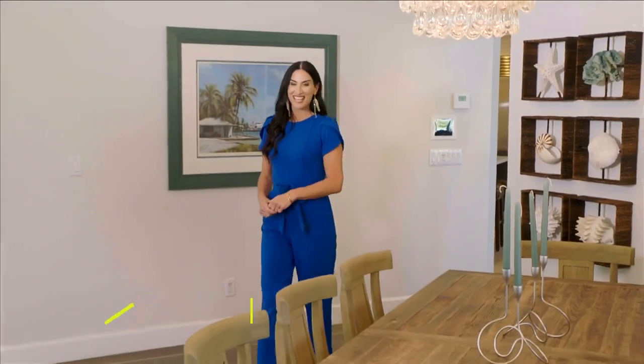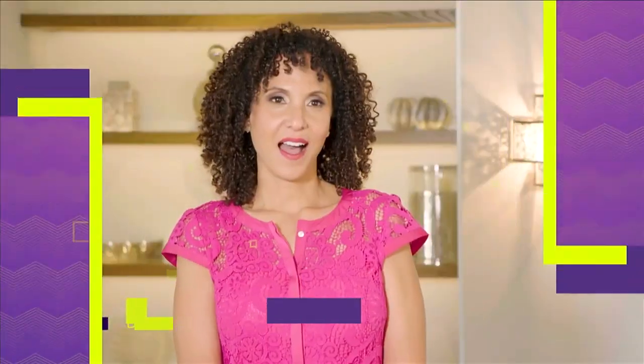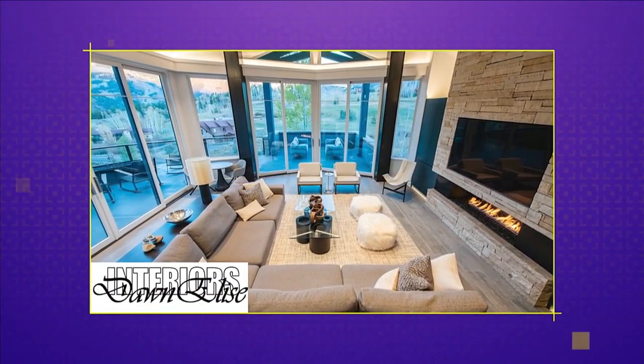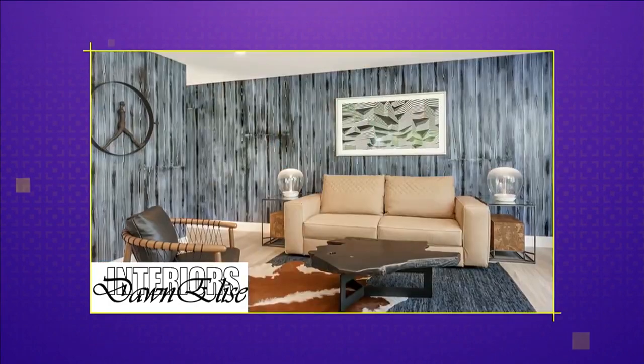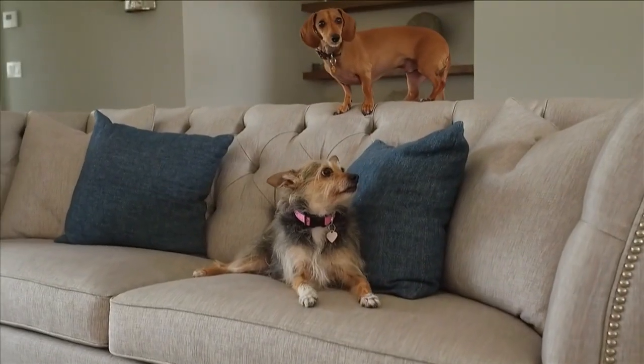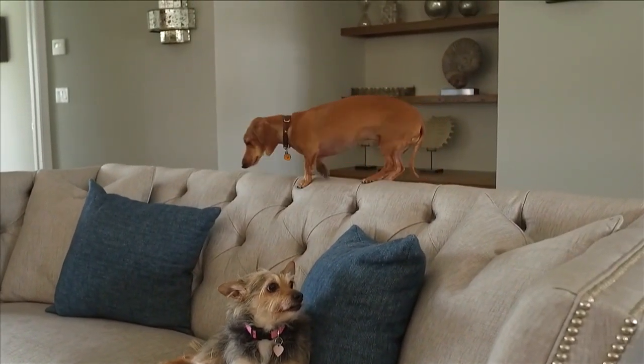Today's show is going to the dogs. We tour a beautiful home designed with pet lovers in mind, and it's all part of a new design trend. My name is Dawn Hamilton with Dawn E. Lease Interiors. We are a high-end interior design firm specializing in luxury commercial and residential properties. I love pets. I love designing for pets, so I like to make all my designs as animal-friendly as possible. Most of the work I do somehow has to accommodate animals.